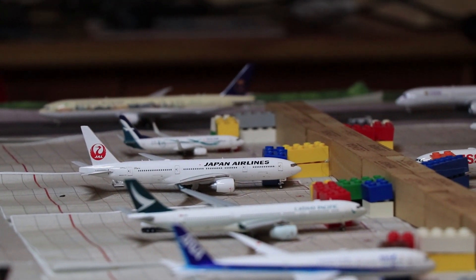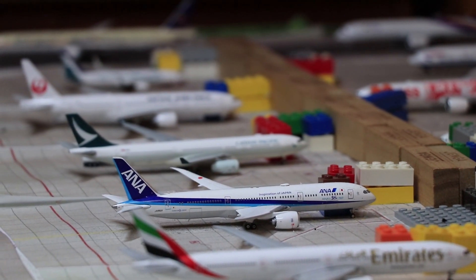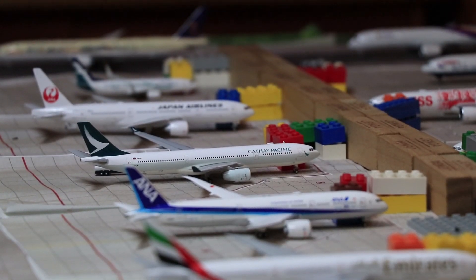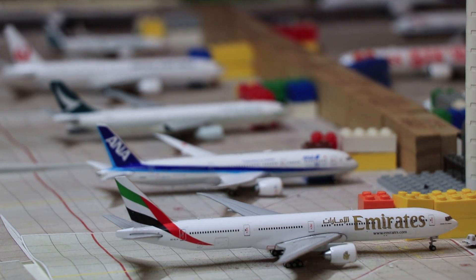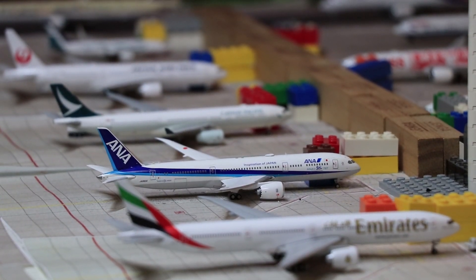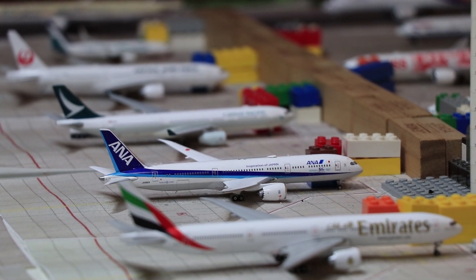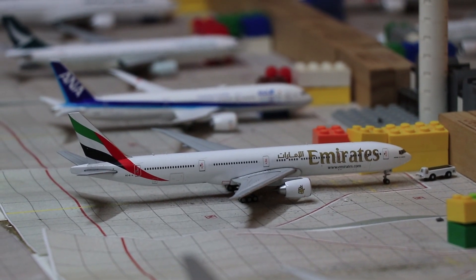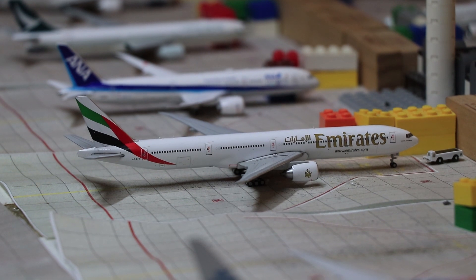Beside her, we have a Cathay Pacific A330 which will head to Hong Kong as CX761. Beside her, we have an ANA 787. She just arrived in from Tokyo Haneda as NH841. And right beside her, we have an Emirates 777-300ER getting ready for pushback to Melbourne as EK404.